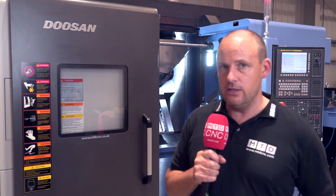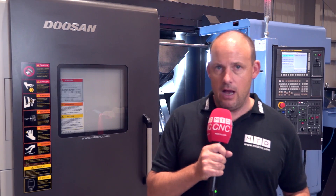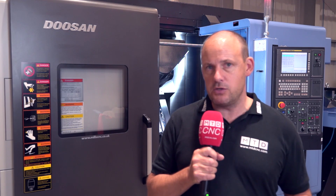They have already sold these machines into the UK market, and in fact they're very popular amongst manufacturers of complicated components — for example, the medical sector and so forth.